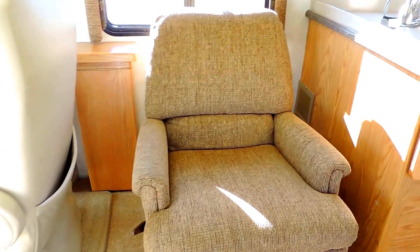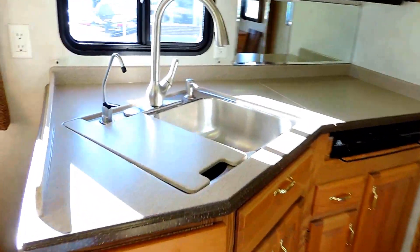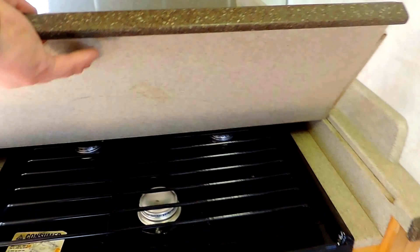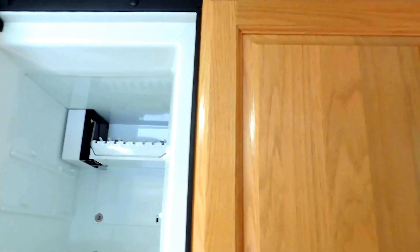There's an easy chair here on the left with a little flip-up coffee table. In the kitchen it has solid surface countertops, double sink with a pullout faucet, three-burner stove, convection microwave oven, Nor-Cold four-door refrigerator and freezer with ice maker.